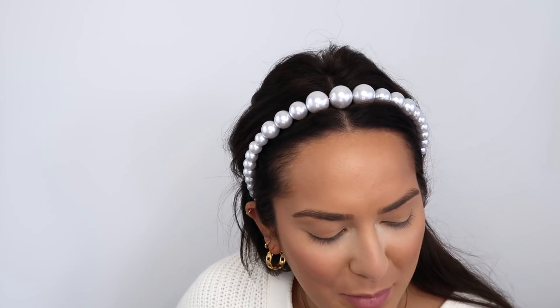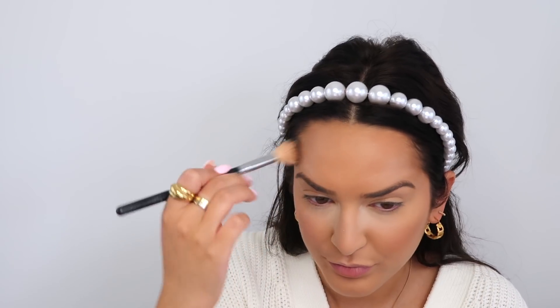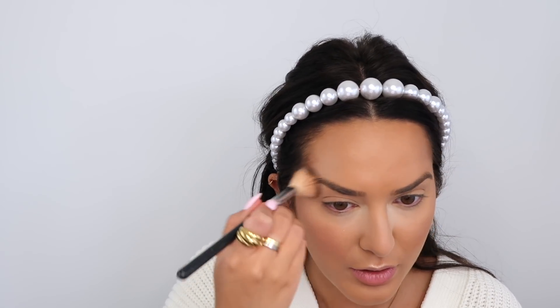Now we come to one of my other favourite parts of makeup — highlighter. I'm not using anything new. This is the Laura Geller Gilded Honey Highlighter. Because I've got a good tan going on, I'm still really enjoying using this. Always on the top of the lip, always on the top of the brow and temple, and just on the nose. I get this from Cult Beauty — last time I checked I think they still do Laura Geller. Honestly, how gorgeous is that?